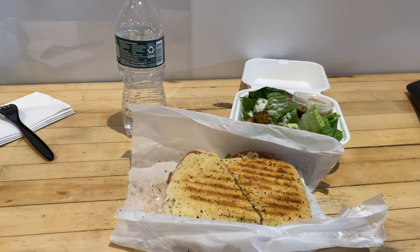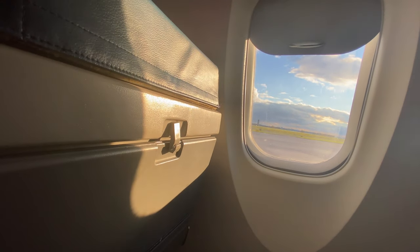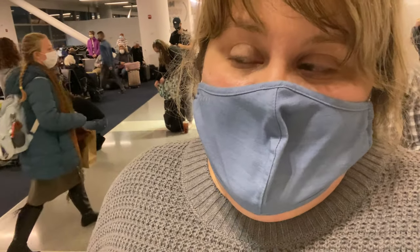Time to eat. All right, getting into JFK.